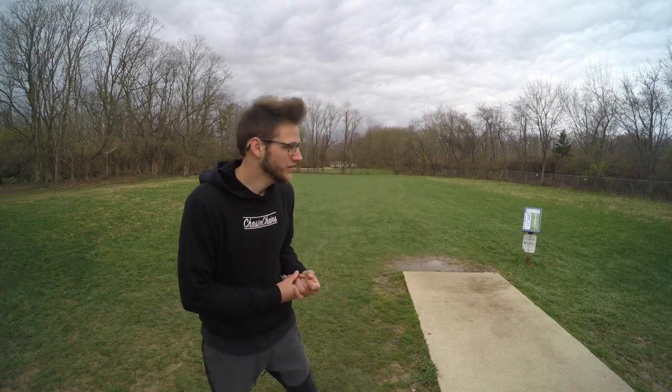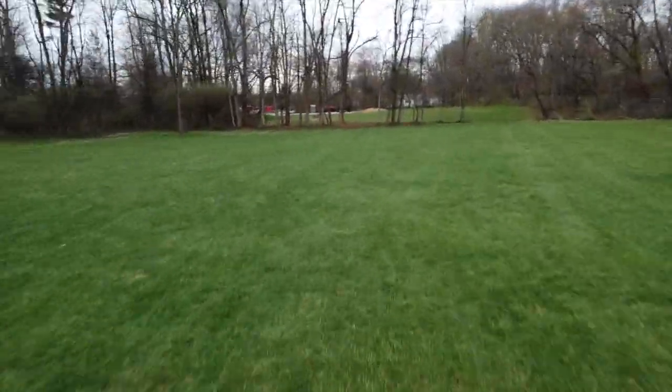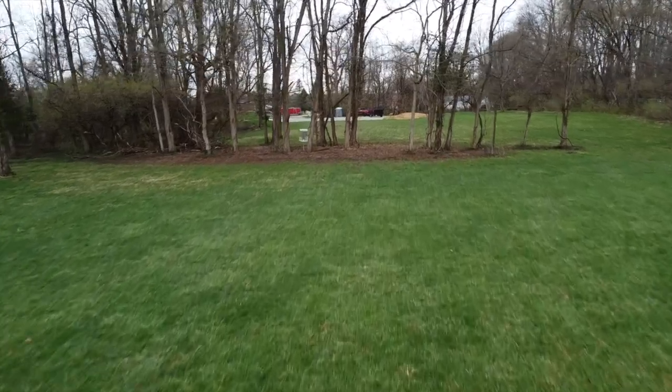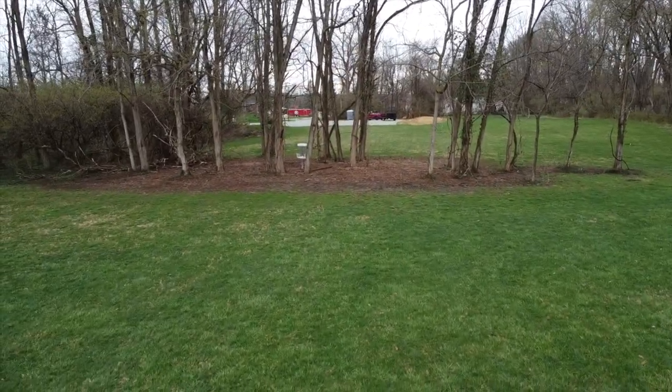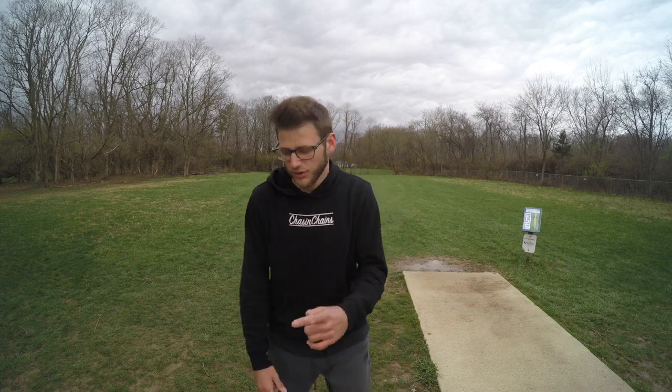I'm actually just gonna skip straight to 18 from 10 — the battery on the GoPro is getting low and I don't really want to lug it around if it's gonna die on me. What do you guys think of the drone footage — is it cool or not? I'll keep adding it if you like it, keep trying to implement it into these videos, try different things, make it more entertaining. Let me know.